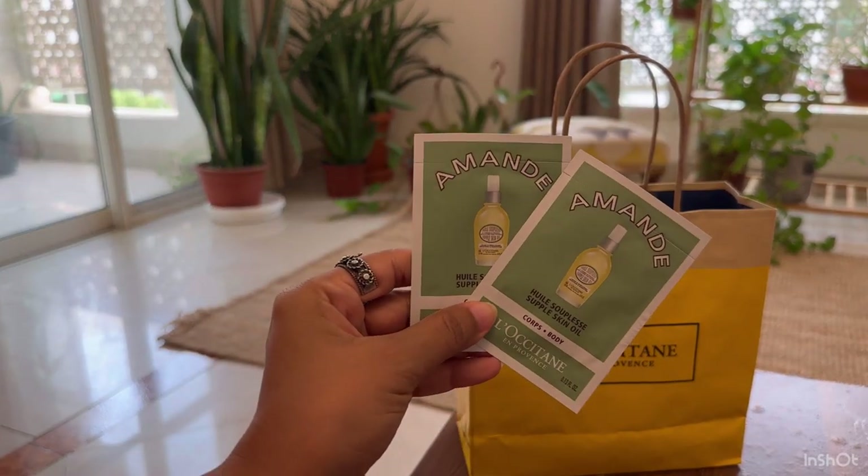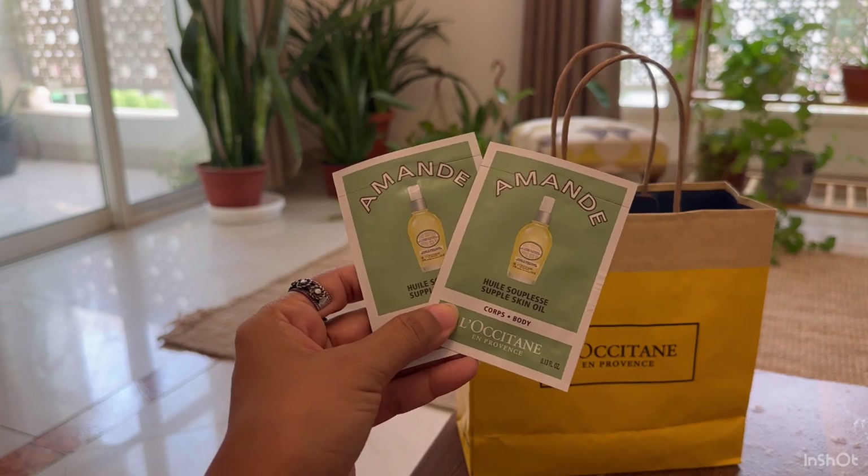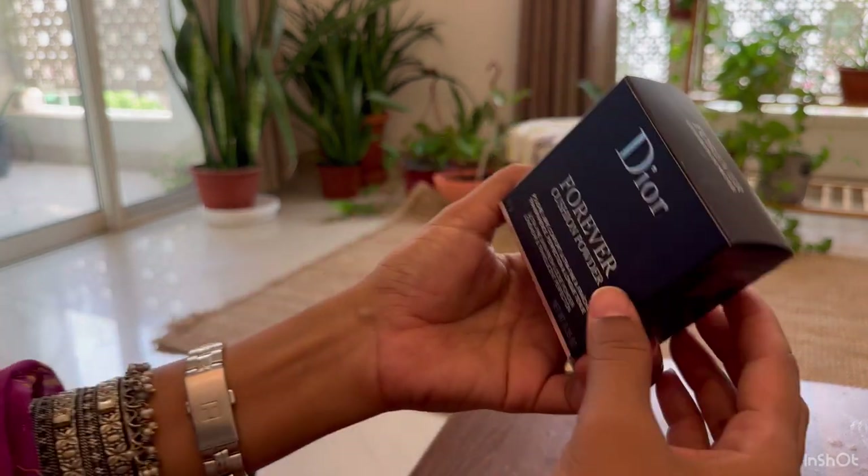I also got two samples of after-shower body oil. Before I buy any new product, I like to try out a few samples just to see how my skin reacts to it.